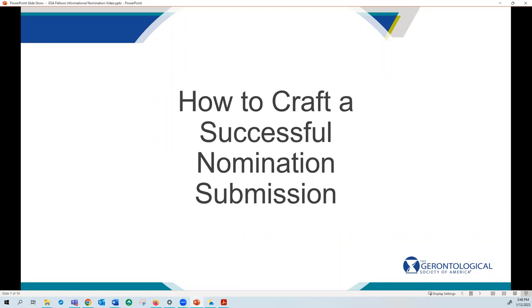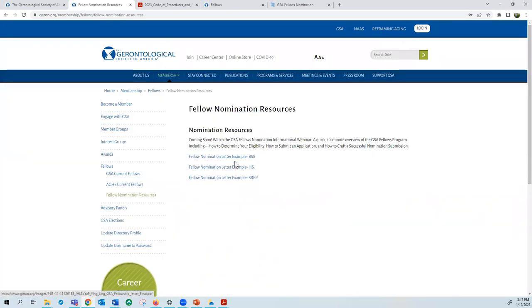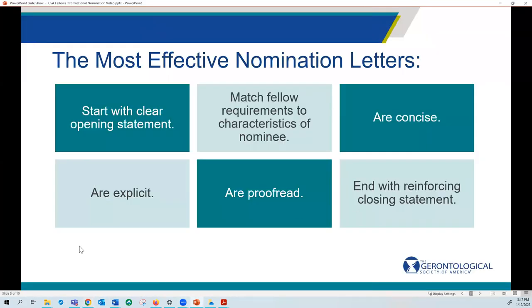For fellow status, the nomination letter is probably the most important aspect of the application. Now that you know the basics of how to determine your eligibility and how to submit an application, let's go over some qualities and tips for crafting a successful nomination letter. On the fellows home page there is a fellow nomination subpage that goes over some resources, including example nomination letters — this video will be posted there as well. The most effective nomination letters start with a clear opening statement and match the fellow requirements and standards to characteristics of the nominee.